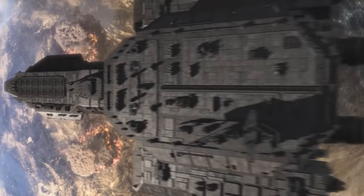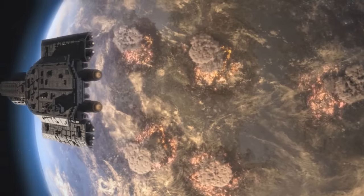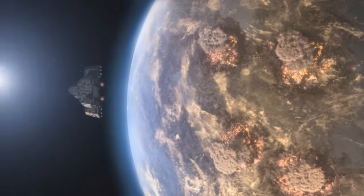It was Apollo that made a preemptive first strike against the Replicator homeworld of Asuras, sparking a war that raged across the Pegasus galaxy.